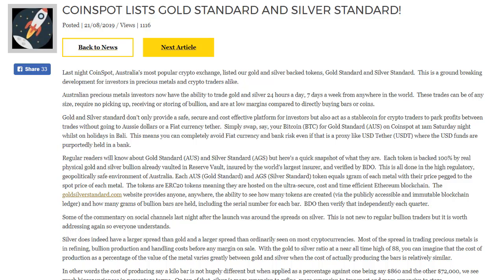Simply swap your Bitcoin for gold standard on Coinspot at 1am Saturday night whilst on holidays in Bali. This means you can completely avoid fiat currency and bank risk, even if that is a proxy like USDT, where the USD funds are purportedly held in a bank.